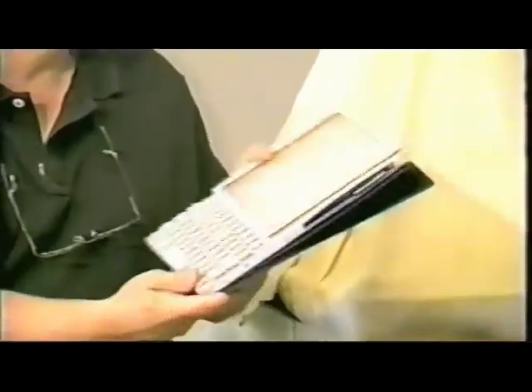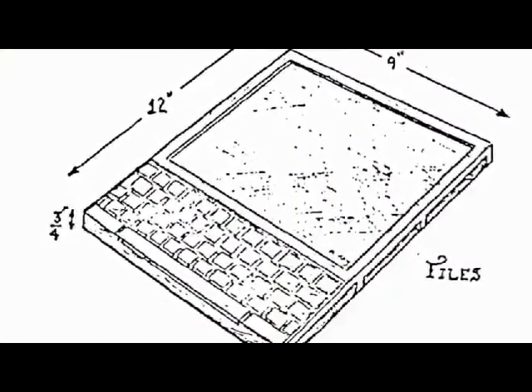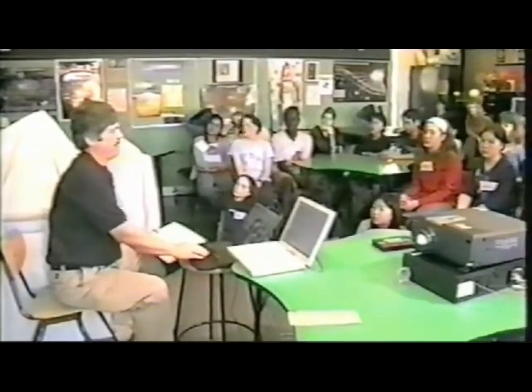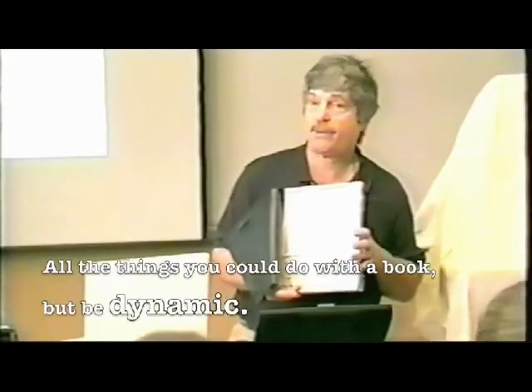So this is kind of the thing I used to hold up back then of what computers should be like — if you could have what you wanted, what should it be like? My image was that children would be able to play collaboratively games on it, and especially games that they could make themselves. And I wanted it to be able to do all the things you could do with a book, but be dynamic.